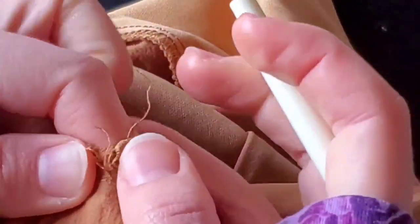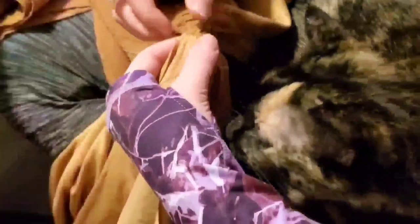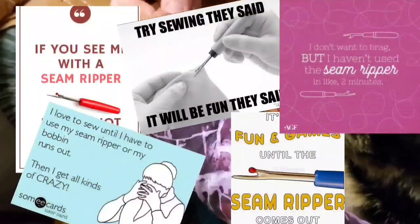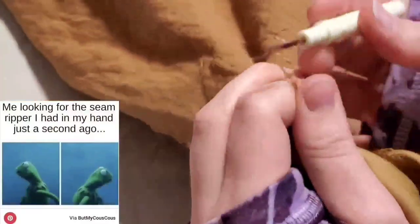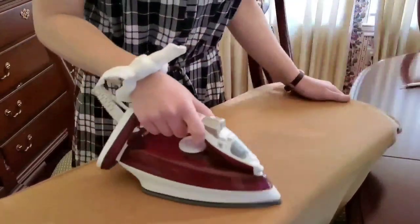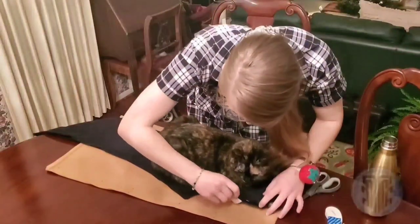By the way, if you've never seam ripped a garment apart to make it into something else, I would highly recommend putting it on your bucket list. It's extremely satisfying. Plus, it gives a positive connotation to a tool that's usually only used in anger and frustration because you mess something up. Seriously, your seam ripper deserves to see you happy at least once in its short lifetime before it disappears into the alternate dimension populated by lost hair ties, bobby pins, and pencils. I left the skirt lining intact so that I could use the nice clean serged seams because I don't have a serger.